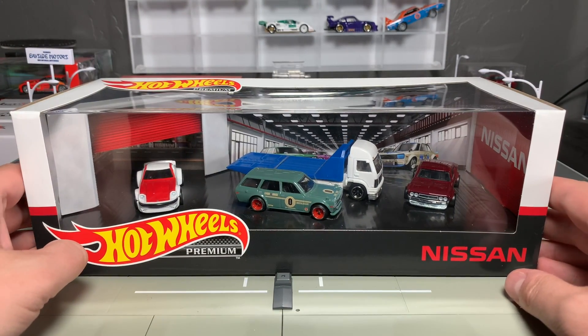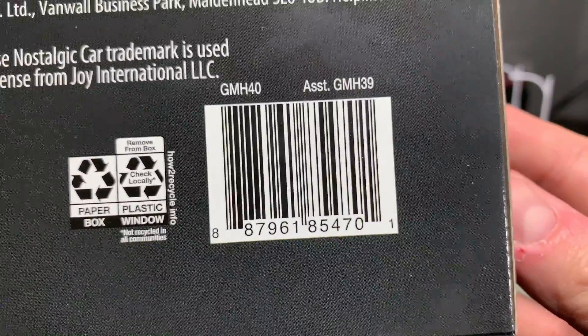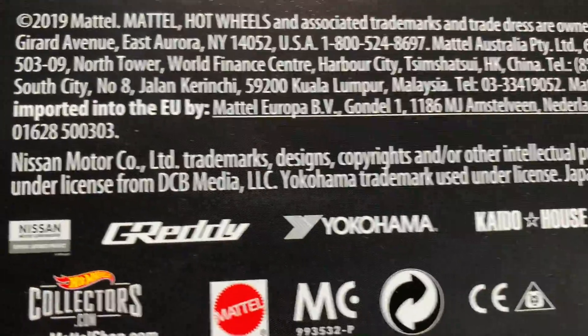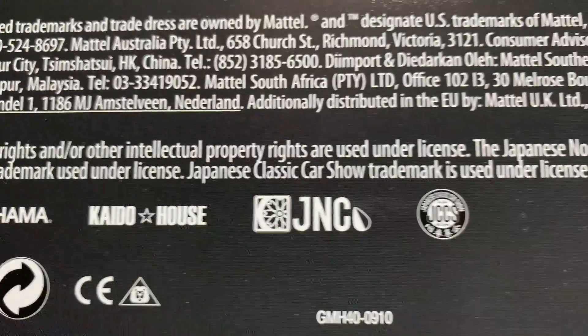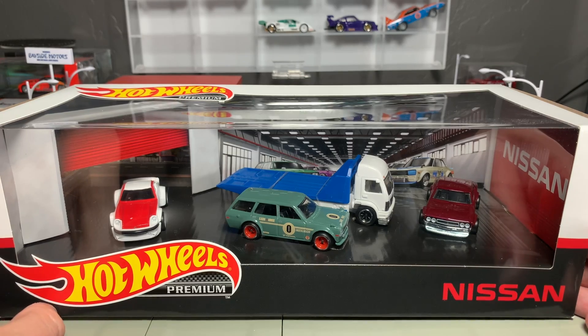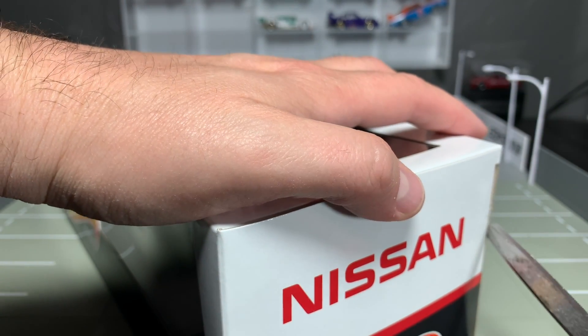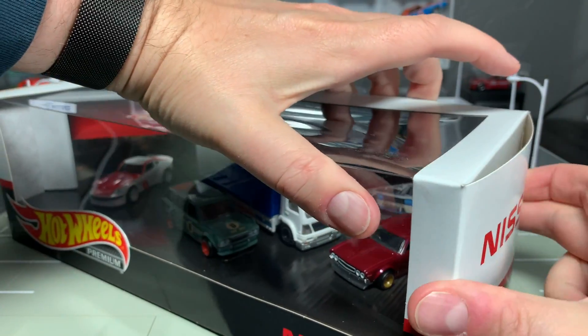A full distribution of cool Nissan cars. On the bottom you can see some of the licensing: Nissan, of course, Greddy, Yokohama, Kaido House — that's June's brand — Japanese Nostalgic Car, and JCCS. We will probably see some of these show up on June's actual wagon. Should we open this thing up? Let's just work it together. We'll cut open the sticker and go from here.